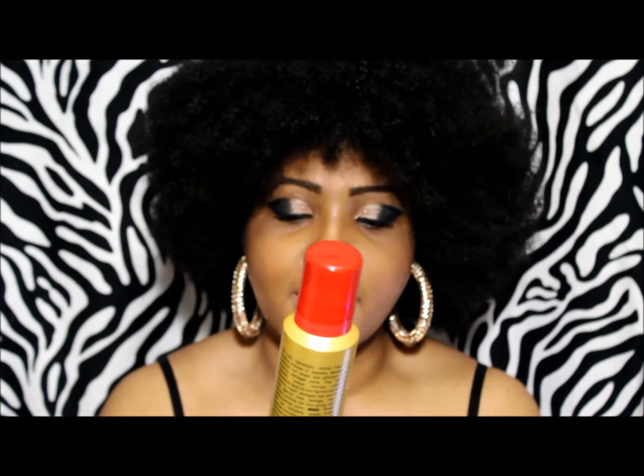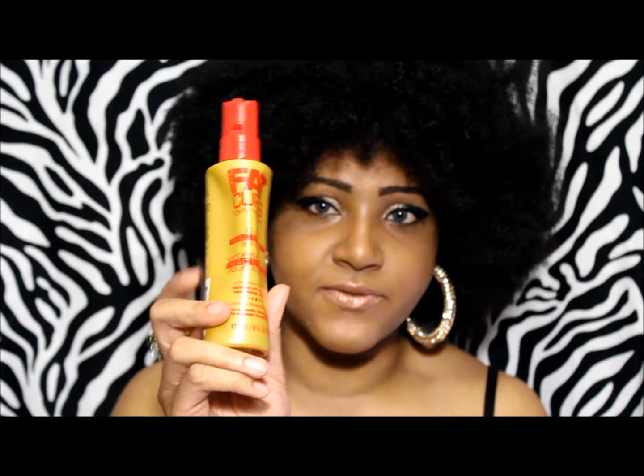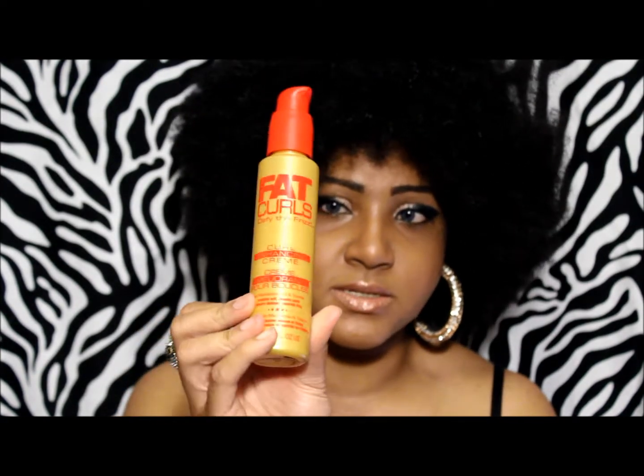There are four products. The first one is the Sammy's Fat Curls Defy the Frizz Curl Creating Mousse — seven ounces. The next is the Curl Defining Gel — six ounces. Then the Curl Reactivating Spray — six ounces as well. And lastly, the Curl Enhancing Cream — five ounces. I haven't seen any of these in drugstores, Target, or Walmart, but I found them online around $7.99 on Amazon.